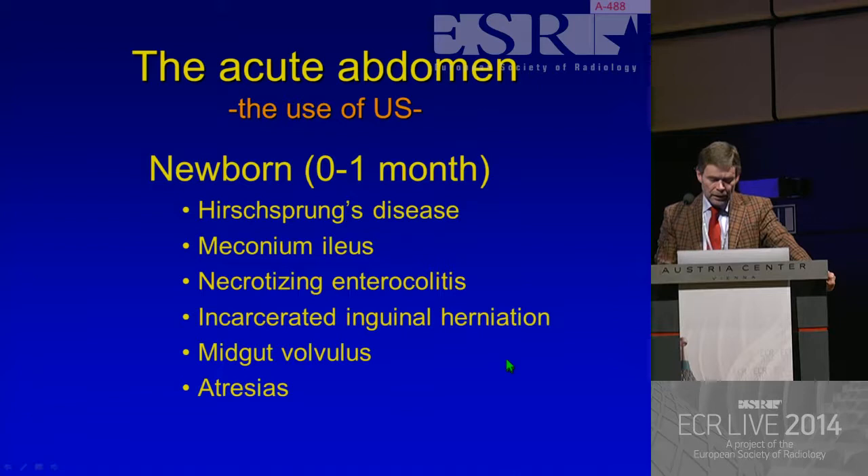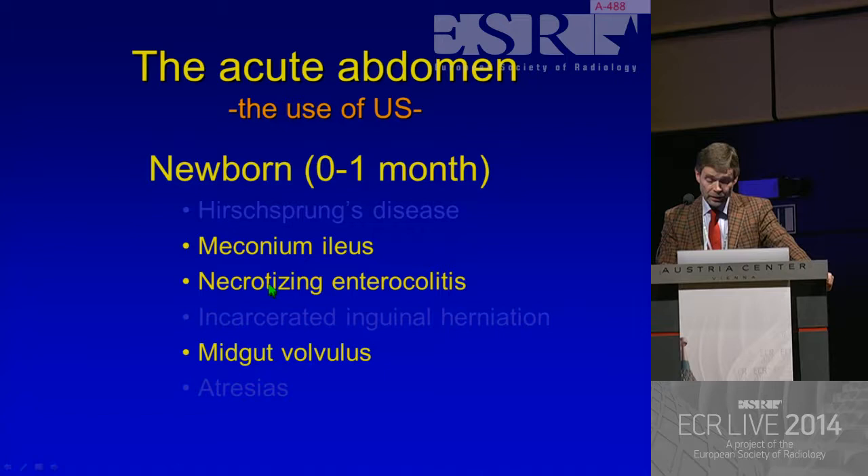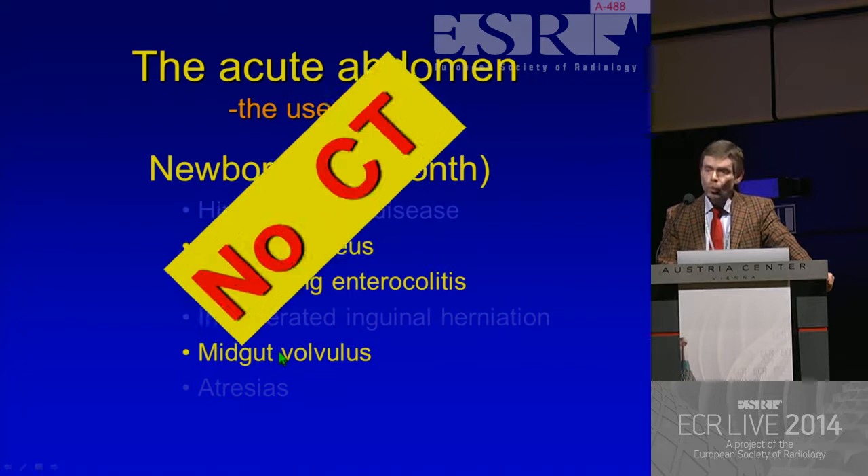So in the newborns, we have several acute situations which can severely damage the child. Some of those we don't need ultrasonography for, and in others it can be helpful. And in some others, like midgut volvulus, it's mandatory. But anyhow, we don't need CT for these infants.